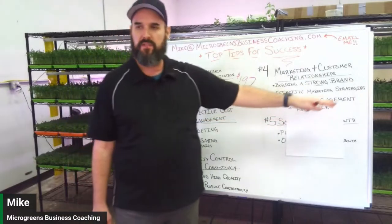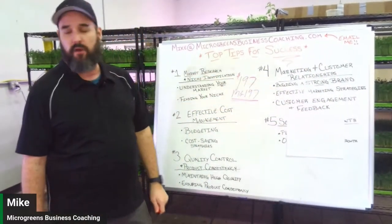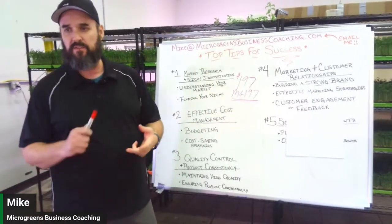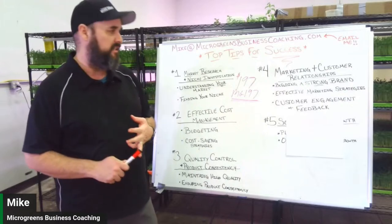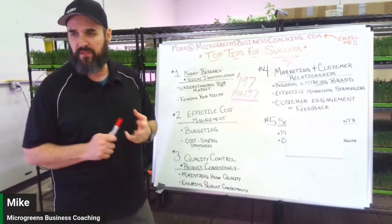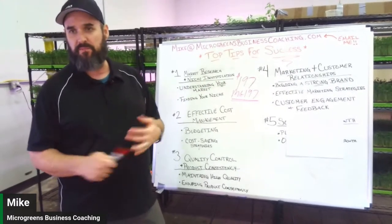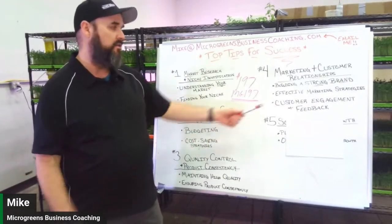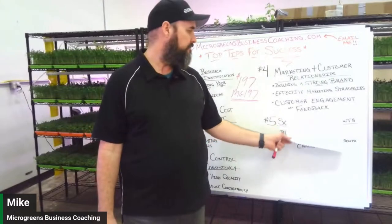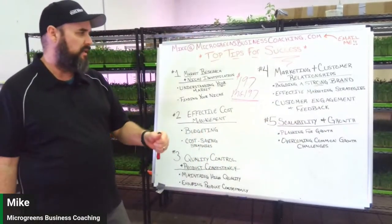Effective marketing is probably the biggest part of growing a business. Keep good customer relations — we have great relationships with all our chefs and produce managers at grocery stores. Many of our home delivery customers have been with us for over two years, and that's what good customer relationships look like.